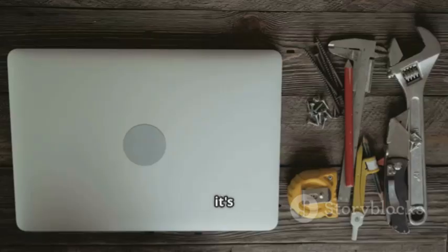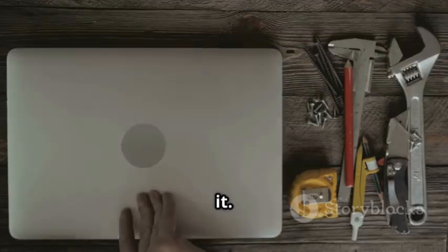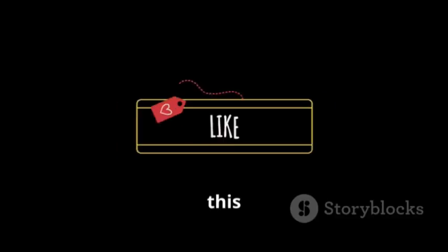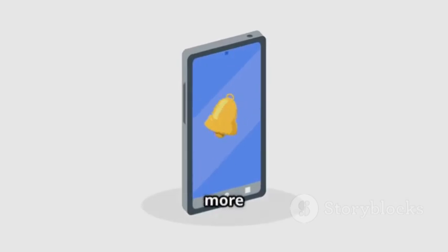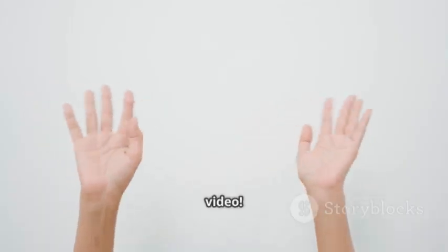If you found this video interesting, don't forget to like, subscribe, and hit the bell icon for more tech content. See you in the next video!